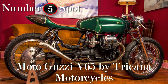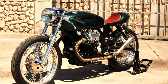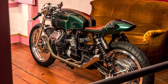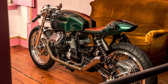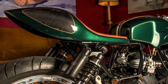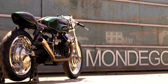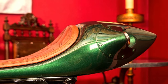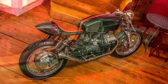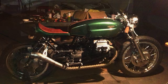Seeing curved lines on a Guzzi is like seeing straight roads in a mountain — very rare, but a delightful thing when you see them. I admire the courage of Trikana Motorcycles for trying rounded shapes on this seat. But in the end, it worked beautifully, which explains the 5th place in this top 10. There isn't a single detail making this design stand out, because the whole bike is the main detail.